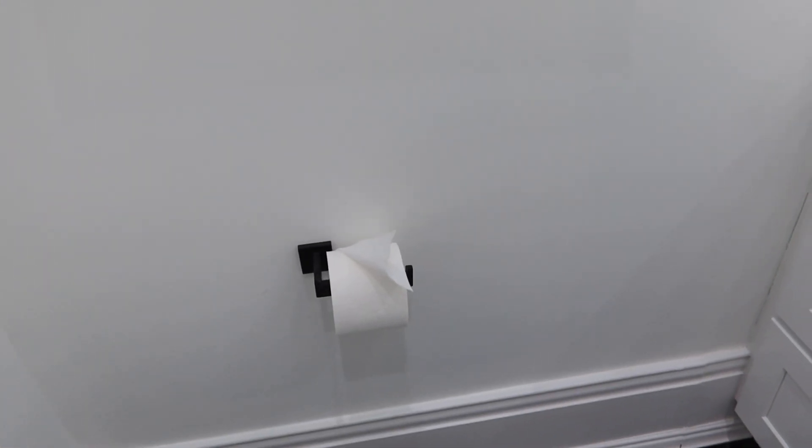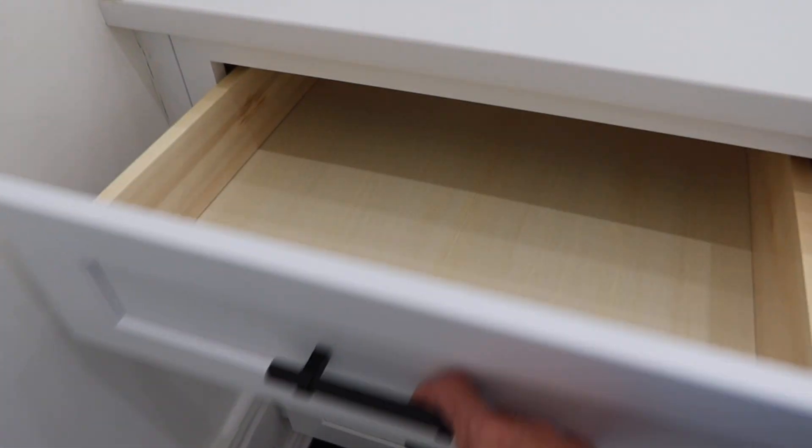And the vanity also comes with the toilet paper holder, which is the same color. Super clean.